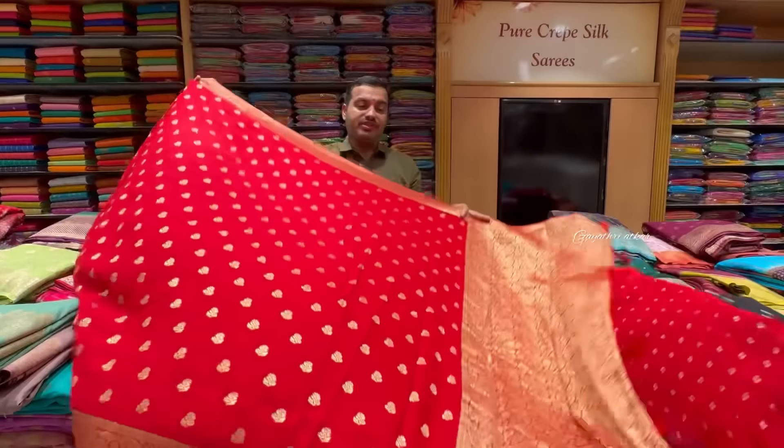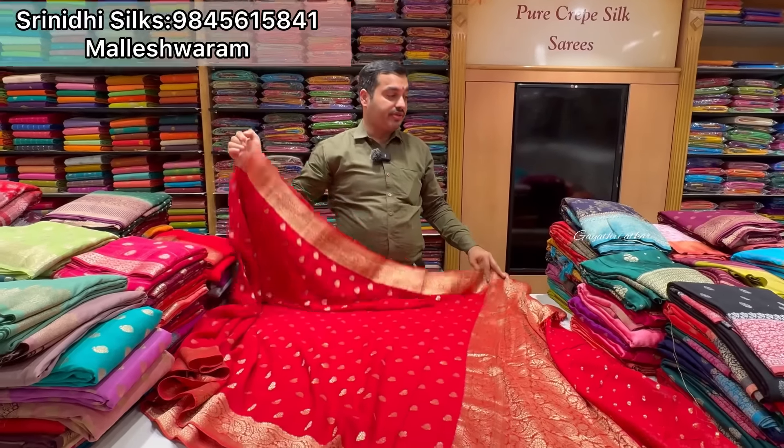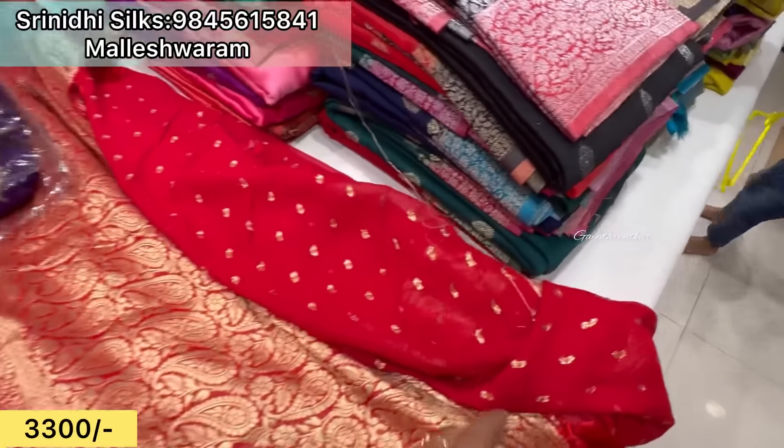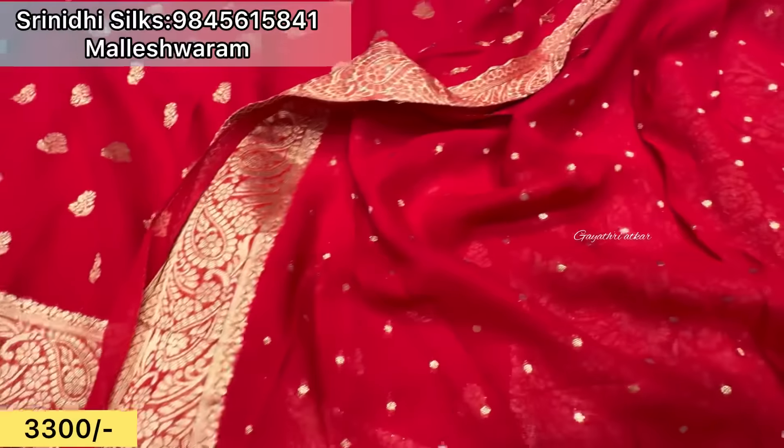Yes, it is just 3,300 rupees offer price. You put it in the bag, it is beautiful, it is premium quality, it is a blouse with border.